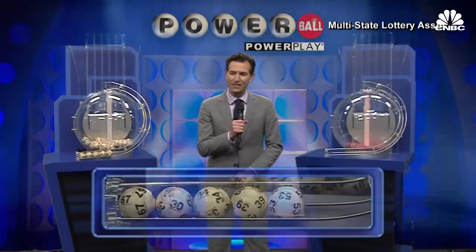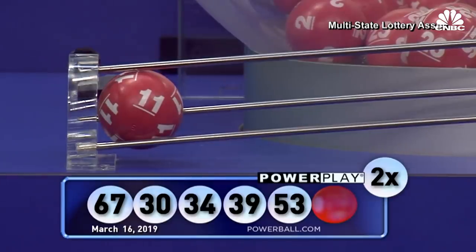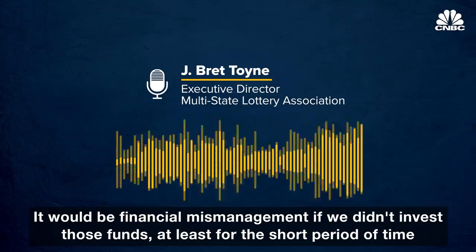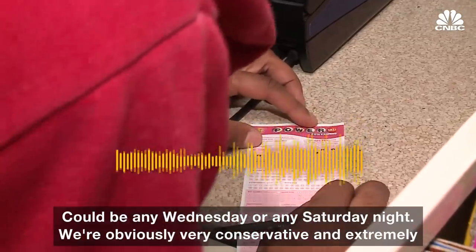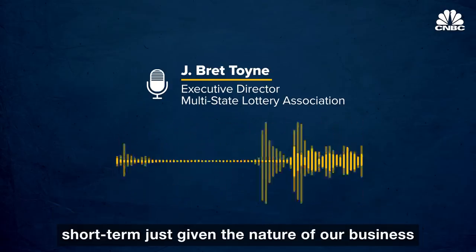If a drawing doesn't materialize on a grand prize winner, Powerball, for example, invests the cash so the pool of money can grow even faster. It would be financial mismanagement if we didn't invest those funds, at least for the short period of time that we have it. We are talking about a lottery product — we don't know when there will be a grand prize winner. It could be any Wednesday or any Saturday night. Obviously very conservative and extremely short term, just given the nature of our business.